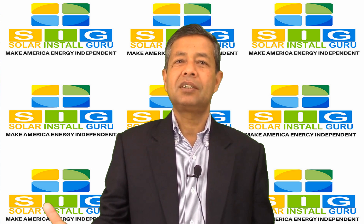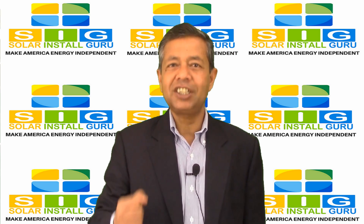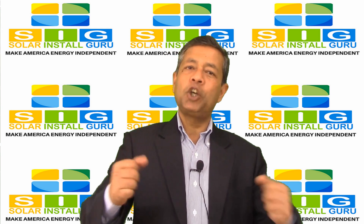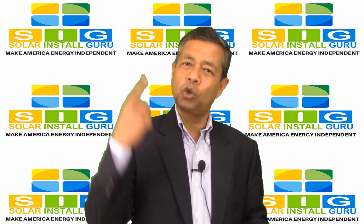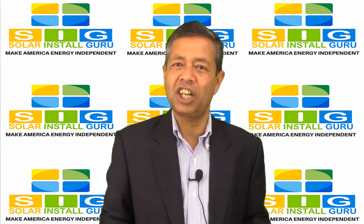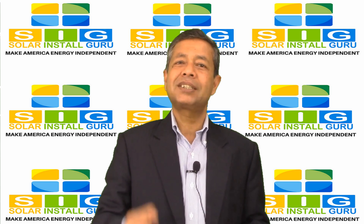What is solar energy and how does it work? The sunlight that is converted into electricity is known as solar energy. The main equipment required for this conversion are solar panels and the inverter. Solar panels take the sunlight as an input and generate direct current.